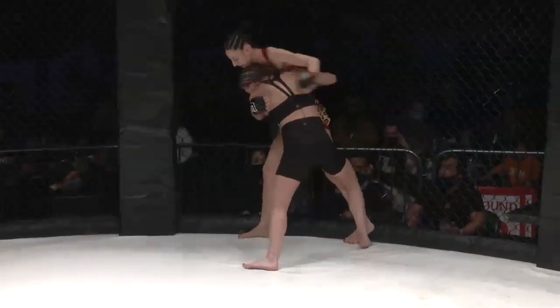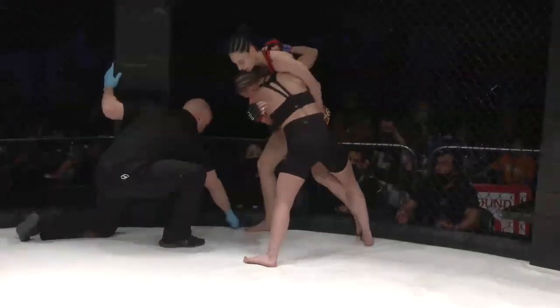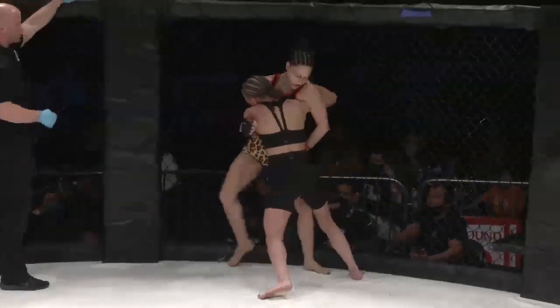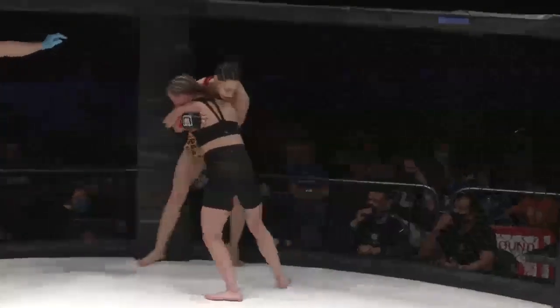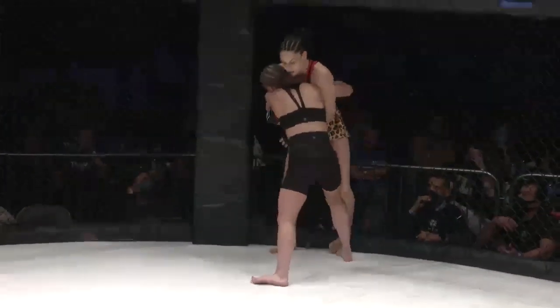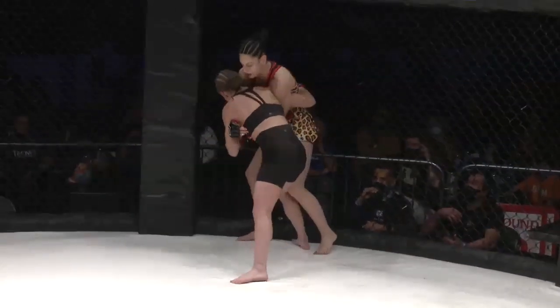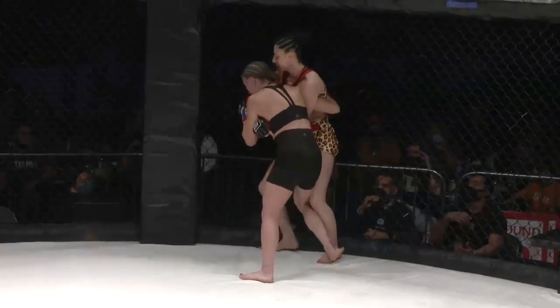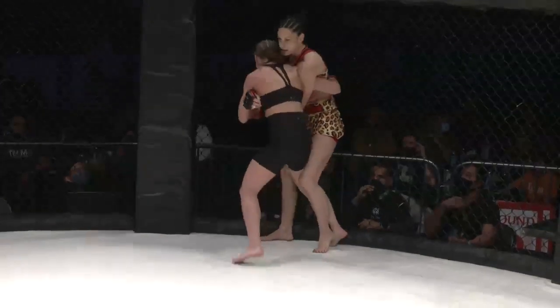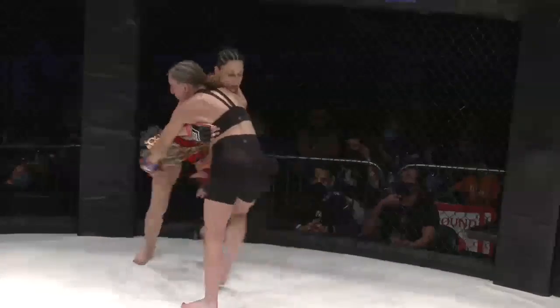We're now into pro mixed martial arts action — first pro bout on the card, which means elbows are legal. Brittany seems to be using an extreme amount of energy right here, trying to hold Sula up against the cage and working her knee inside of Sula's outside knee.